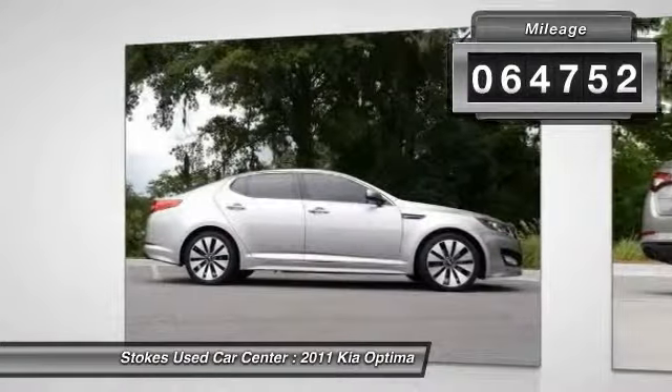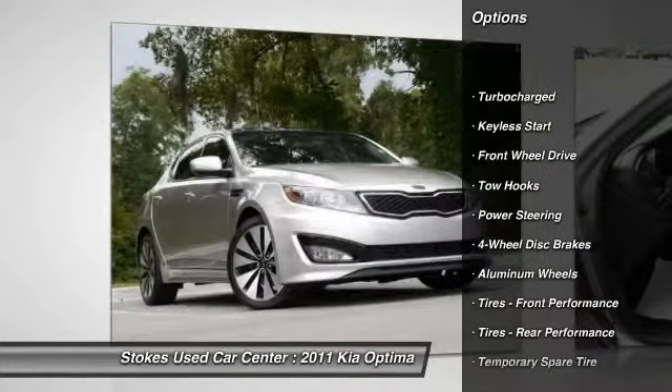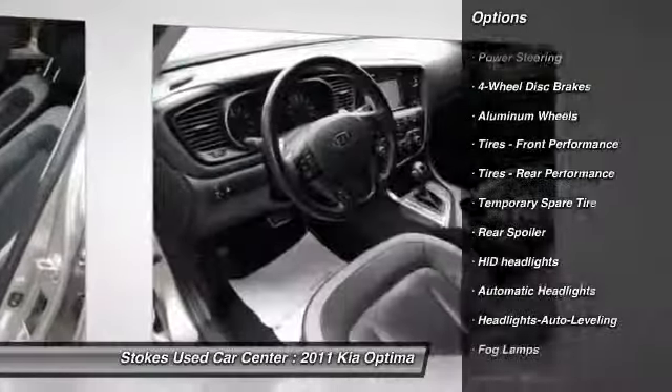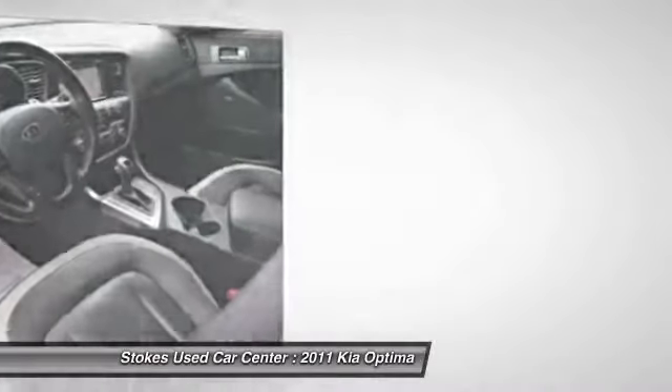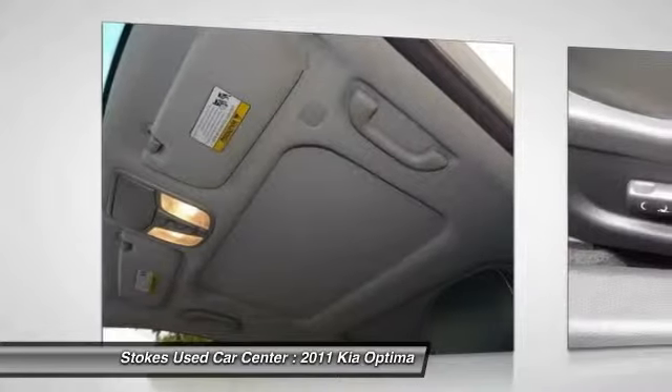Here are some of this vehicle's great options: stability control, traction control, anti-lock braking system, steering wheel audio controls, driver airbag, power steering, adjustable steering wheel, aluminum wheels, cruise control, and four-wheel disc brakes.